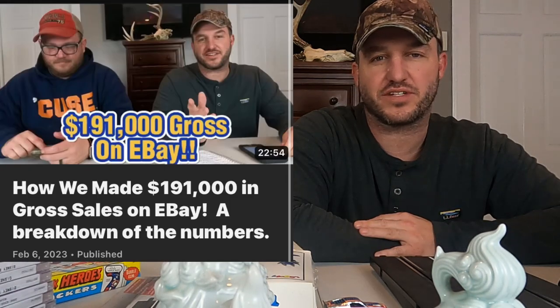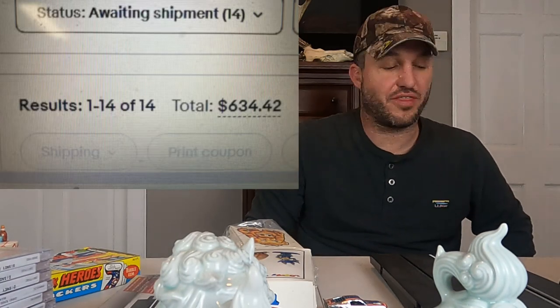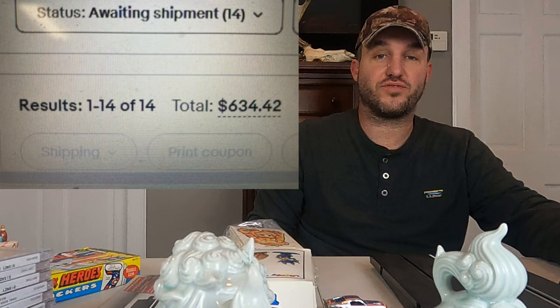Last year we did $191,000 in gross sales. Hope to continue and build on that this year. We've got a shop going in, and we plan on expanding our YouTube content quite a bit this year, especially once the shop goes up. But this is going to be our sales from yesterday — Wednesday the 23rd of March. We ended up selling 14 items for $634.42. So another solid day. We're happy with anything over like $3.50, $4.50. Anything more than that is a really good day for us.